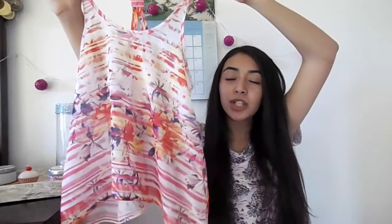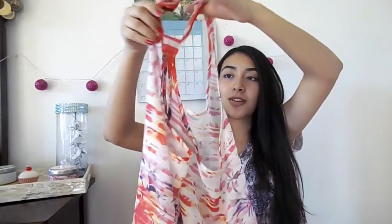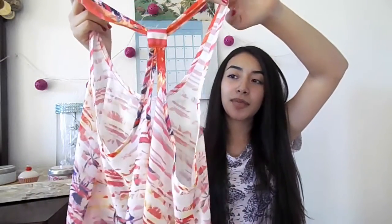I also got this shirt which kind of has an orange tint to it, and it has palm trees all over it and a little cutout on the back as well.